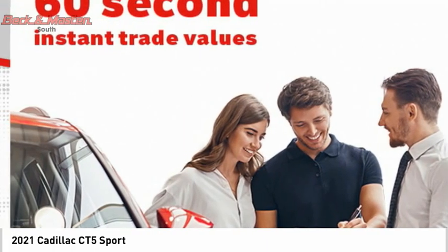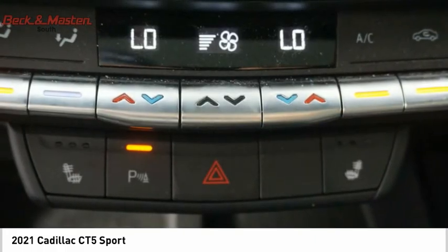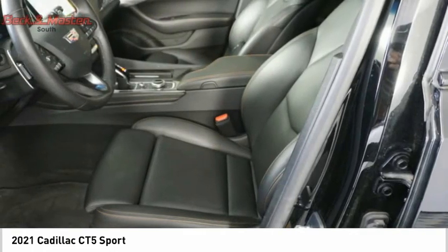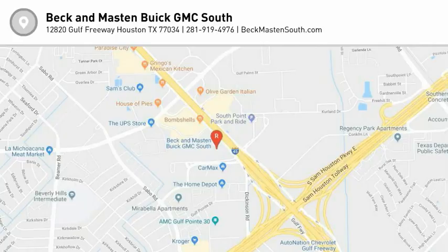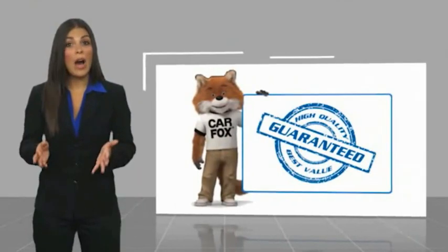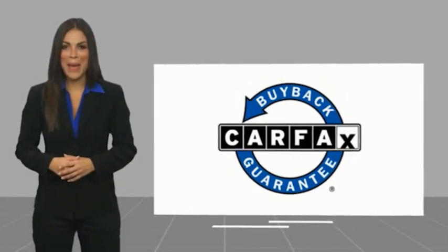Take this vehicle for a spin and see why so many shoppers are now proud owners. This is a one-owner vehicle with a Carfax vehicle history report. Be sure to find a complimentary copy of this report online or contact the dealership. This vehicle qualifies for the Carfax Buyback Guarantee.